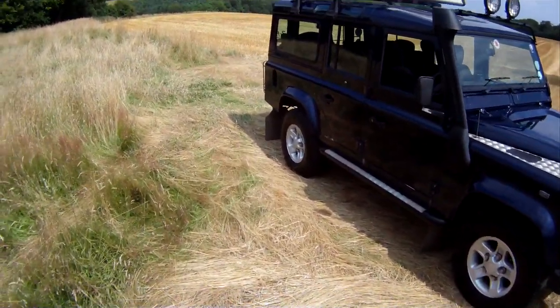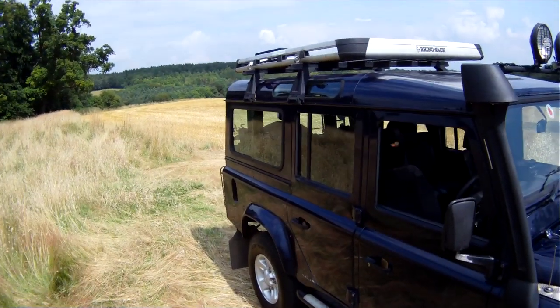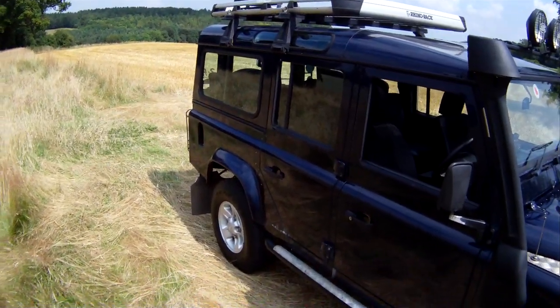Finished in Oslo Blue Metallic with anthracite half-leather Exess interior, and this one's a nine-seater: two in the front, three across the middle, and four individual seats in the back with a cubby box.